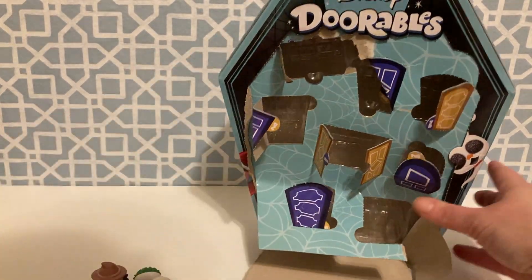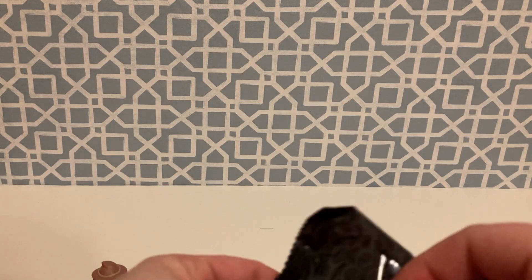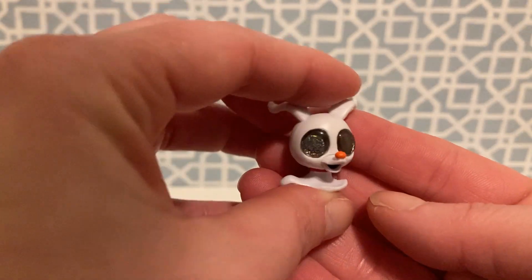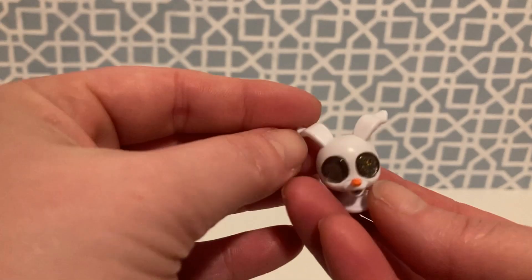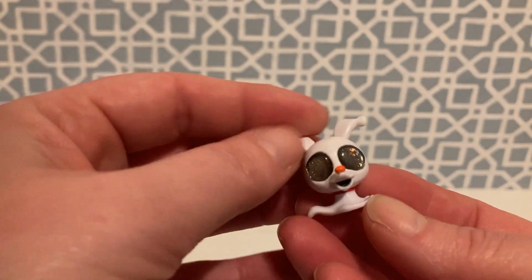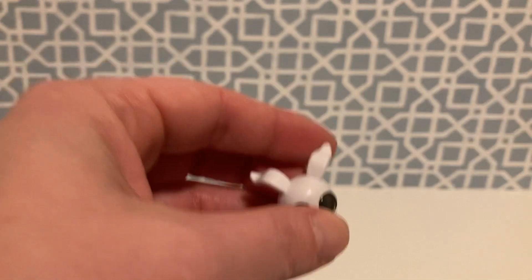It looks like we did not get our special bonus one this time. Here's our last one — and we got Zero. Very, very big glittery eyes. This is a very small, adorable, just a little small body there. Very cool. What a cool pack.